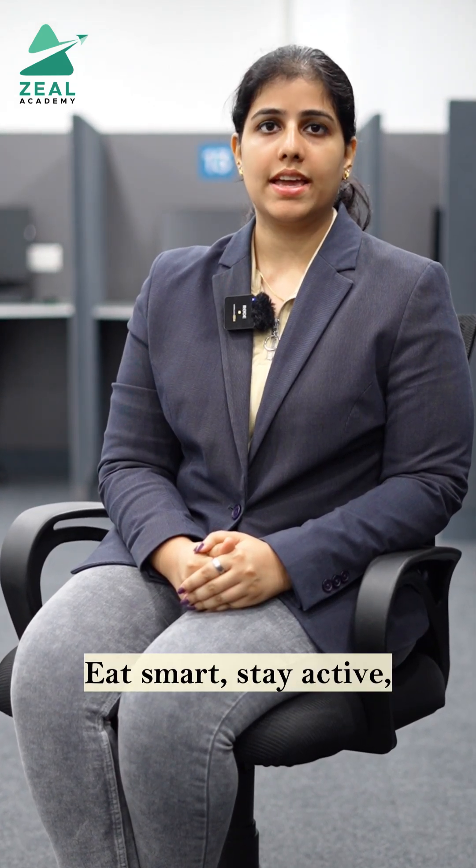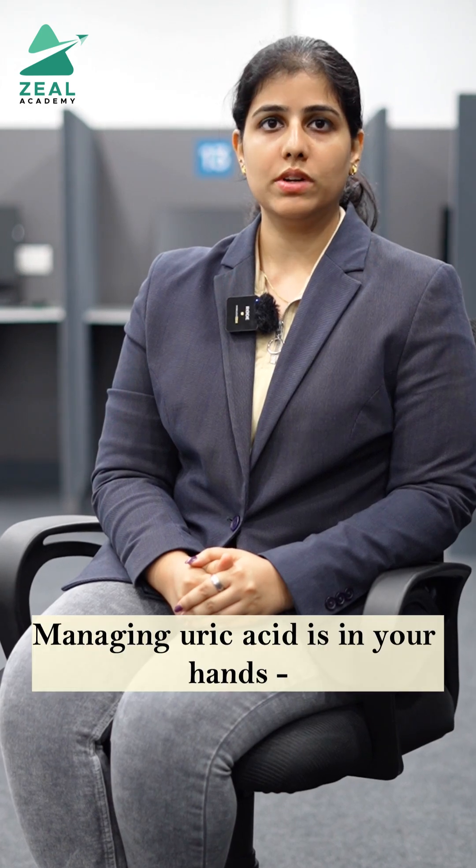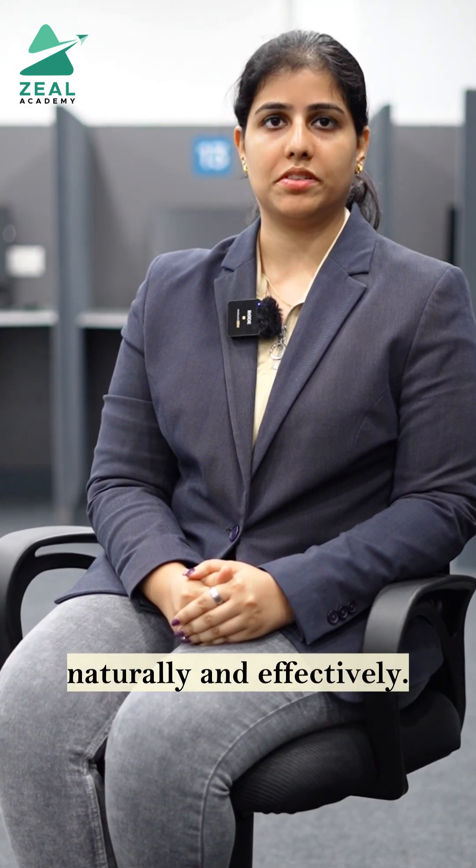Eat smart, stay active, hydrate well and listen to your body. Managing uric acid is in your hands — naturally and effectively.